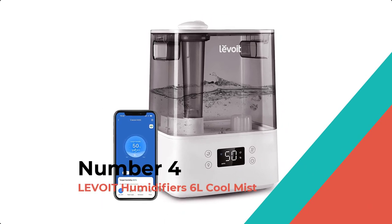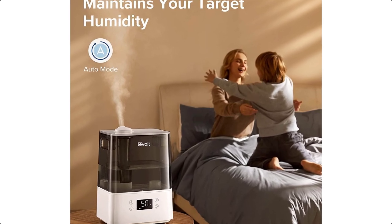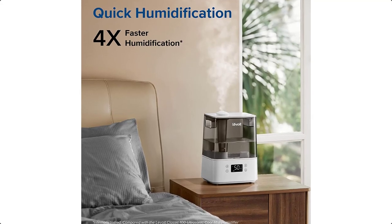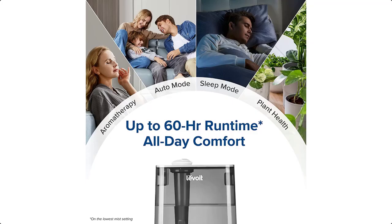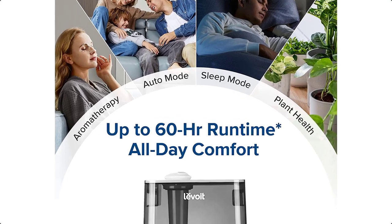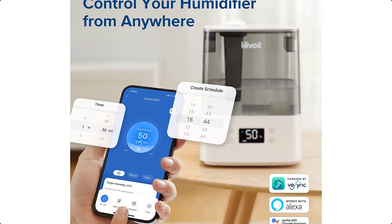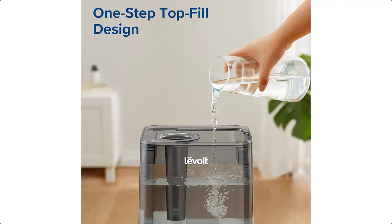Number 4: Levoit Humidifiers 6L Cool Mist. The unexpected 4 times faster humidification speed lasts up to 60 hours, and the coverage is up to 505 square feet. You can also use the app to customize the humidity so that it adjusts automatically without worry. Lying in bed, using the app or Alexa to control settings, the humidifier will raise RH 12% in 30 minutes.